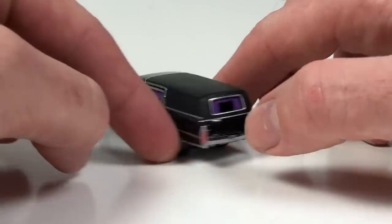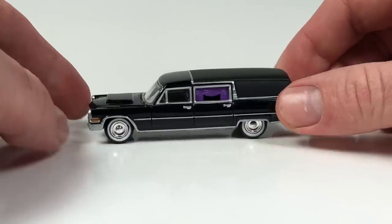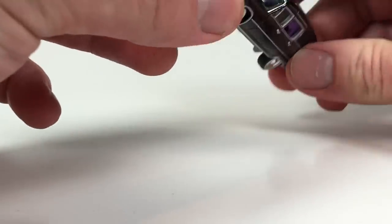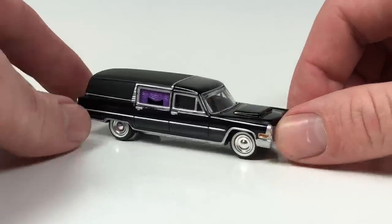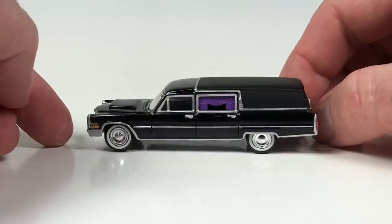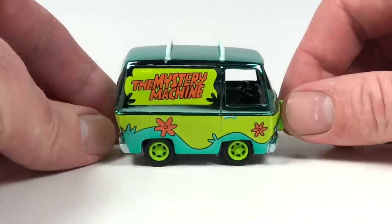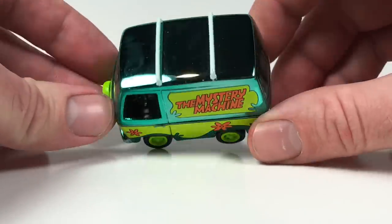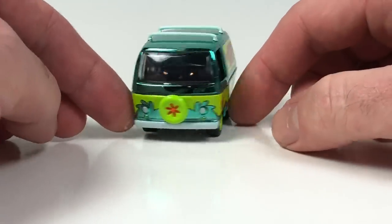Here's a Cadillac hearse — kind of a neat little piece, and Halloween is right around the corner. The hood does not open on this one, but it's just a cool little Cadillac. Need to add that guy to the collection. And then we've got the Mystery Machine — it's wacky, cartoony — I just had to have one example of this casting. Why not get the chromed one?